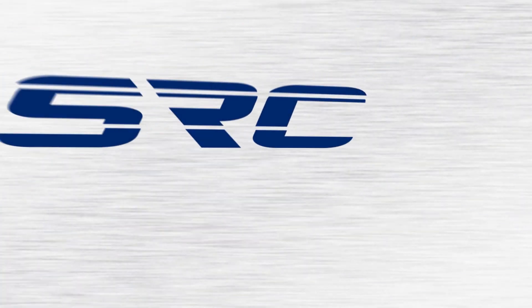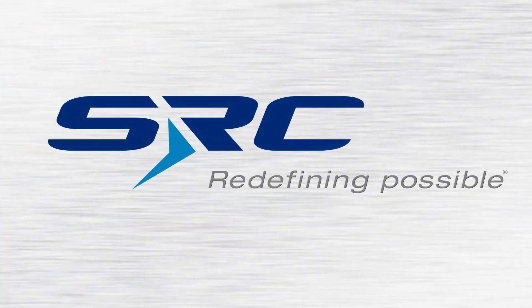A white and gray background with a horizontal line pattern fades in. An animated dark and light blue SRC Redefining Possible logo flies across the screen and onto the background, then fades to black.